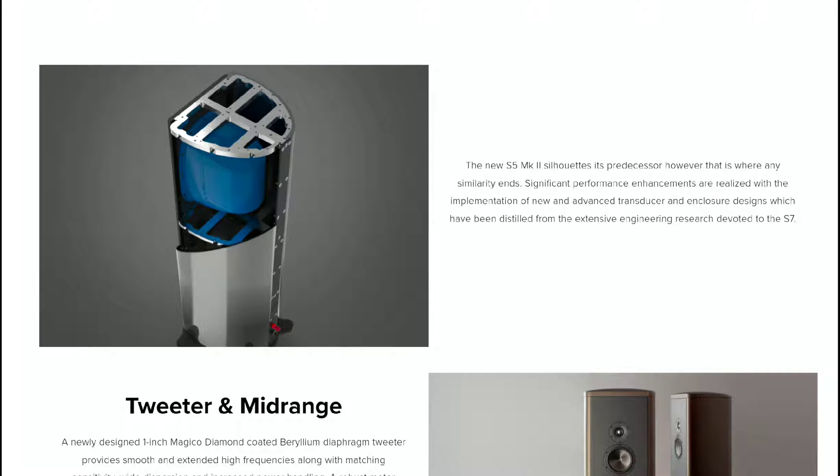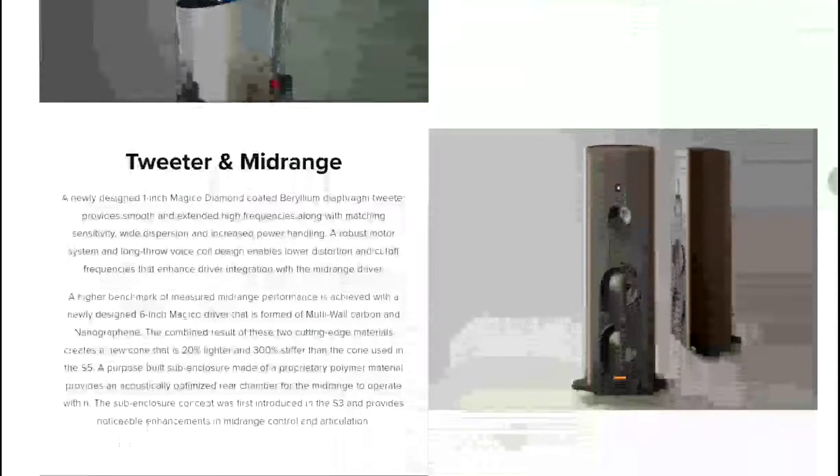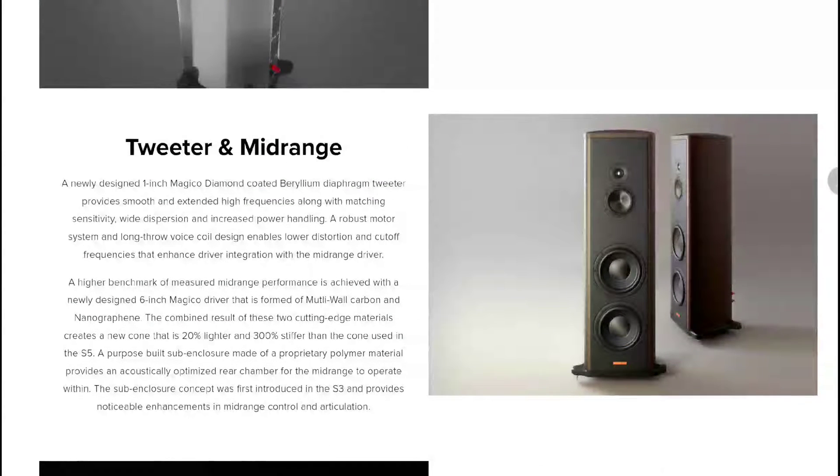The frequency response goes between 20 Hz down to 5 Hz depending on the base configuration. The sensitivity is 88 decibels, and it needs good amplifiers to run — it's not easy to drive. The driver technology is key to all Magico speakers, as the engineering team spent countless hours in intense research and development to create the highest performing drive units available today.